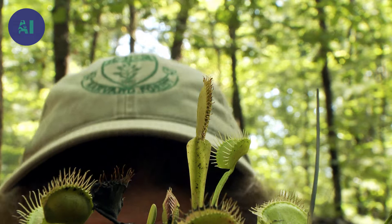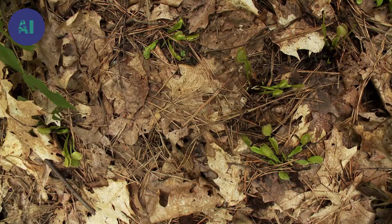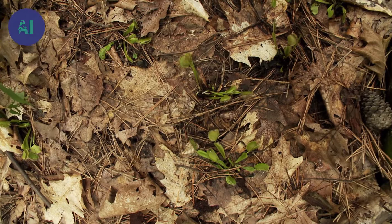Venus flytraps naturally live on the border of North and South Carolina in the southeast part of the United States. This is the only place in the world that they are naturally found — an area of about 20 square miles or about 40 square kilometers.